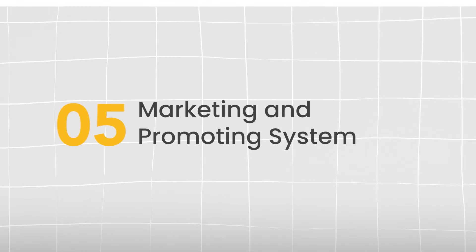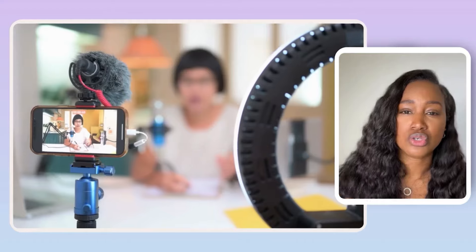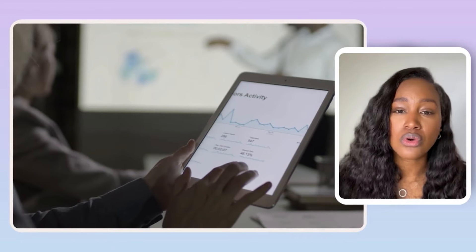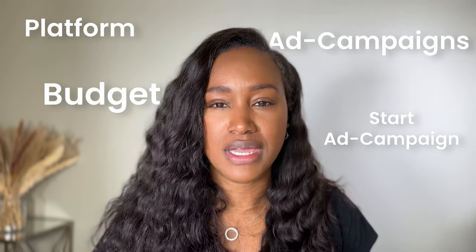Number five is a marketing and promoting system. If you are not telling people about yourself and your business, they're not going to know how to book you. Marketing is super important — whether it's on social media or platforms like Google. Inside the mentorship we go into more detail about setting up marketing platforms, marketing campaigns, ad campaigns, what a good budget looks like, and how to get started. If people don't know you, they can't book you.